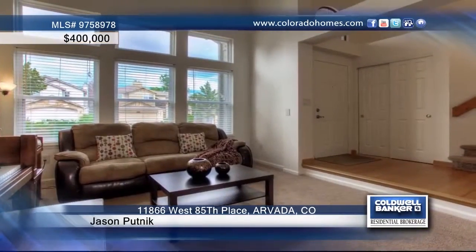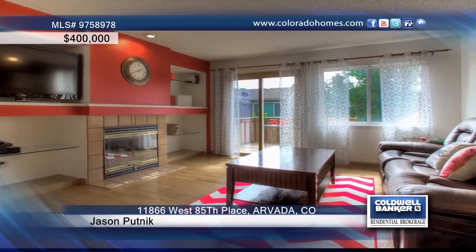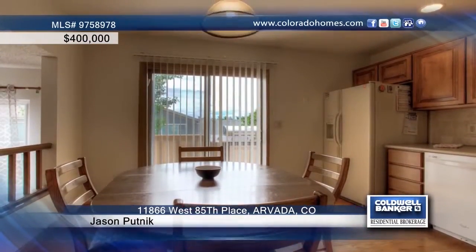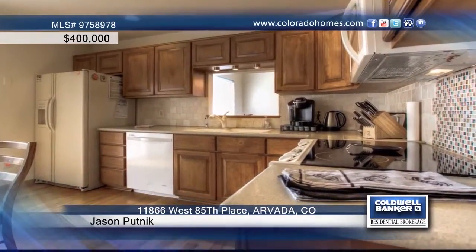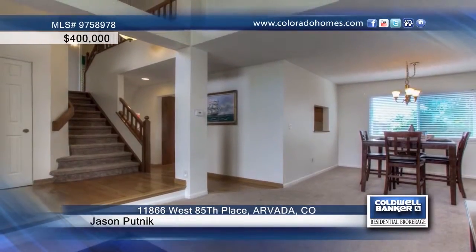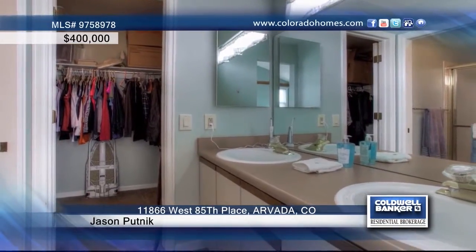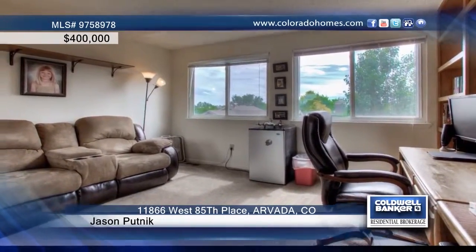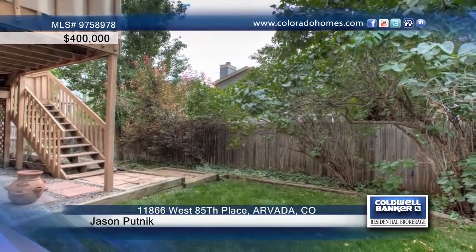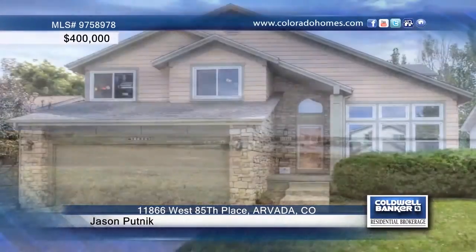This beautiful five-bedroom, four-bath tri-level home greets you at the entrance with a spacious living room with vaulted ceilings and lots of natural light. On the main floor, you'll find an updated kitchen and large great room, both with beautiful hardwood floors and access to a two-tier deck with southern exposure. Four bedrooms upstairs include a master suite and full guest bath, and the private backyard has lawn and garden areas and a sprinkler system. This home is located in an award-winning and highly coveted area. Contact Jason Putnick to see this home in person.